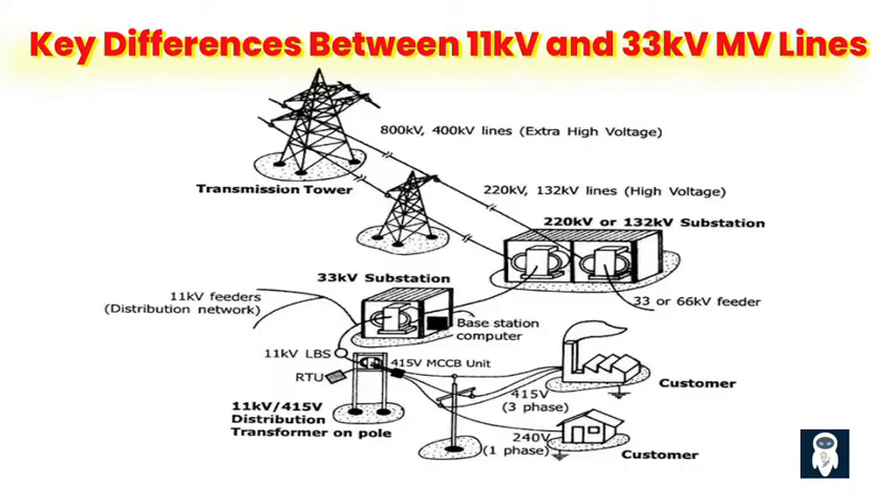The choice between 11 kV and 33 kV MV lines also affects infrastructure requirements. 33 kV lines typically require more robust and larger equipment, such as transformers and switchgear, due to the higher voltages involved. In contrast, 11 kV lines require less extensive infrastructure, which can result in cost savings and easier maintenance.